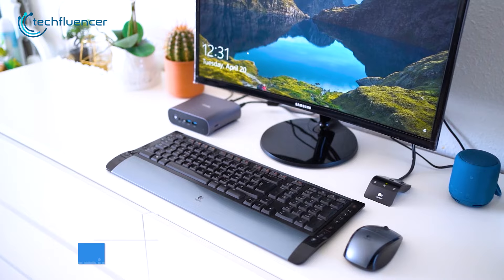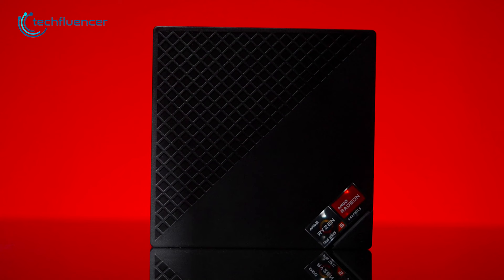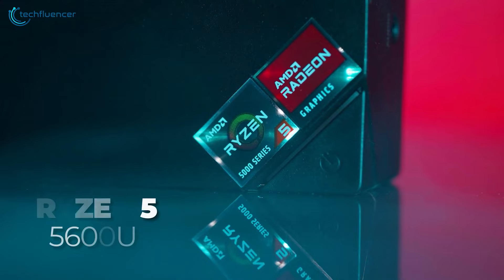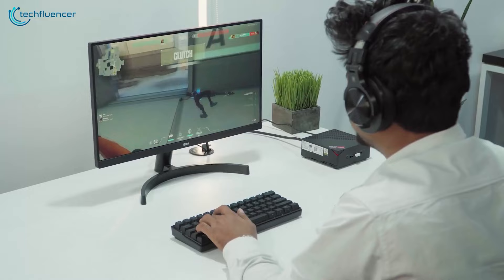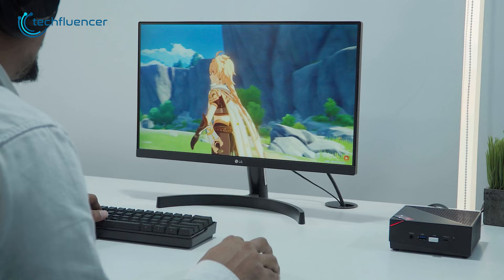Apart from productive tasks, mini PCs can seamlessly replace a gaming desktop as well. Take this one from Ace Magician for example — it comes preloaded with a Ryzen 5 5600U which holds enough power to run recent titles at a reasonable FPS. We tried Red Dead Redemption 2, Grand Theft Auto 5, as well as popular shooting games such as CS:GO and Valorant, and almost all of them ran pretty smoothly. And as mentioned earlier, adding an external GPU brings up the gaming potential tenfold, which in some cases might result in better gaming performance than an actual desktop.